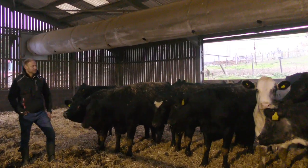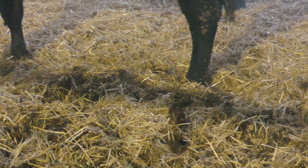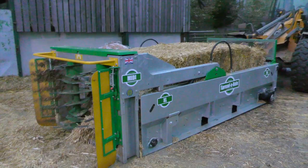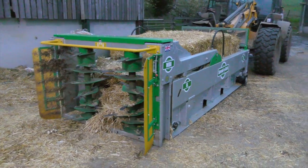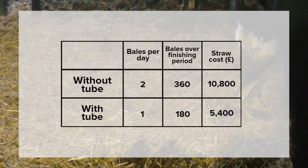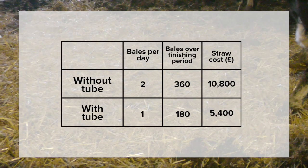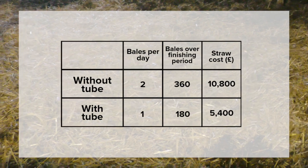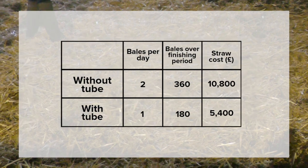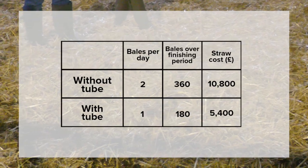One of the major effects of the Ventube Cool on Mr. Andrews' farm is the saving on straw. The straw use in this shed has halved since the tube was installed, as it acts as a drying effect. They do a large bale of straw per 100 cows every day. This shed holds 200 cows, so since the tube has been installed, the straw used has gone from two bales to one. If the bales were £30 each, that would mean over a finishing period of 180 days, the straw cost would be £10,800, which halves to £5,400 with the tube.